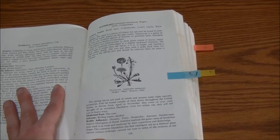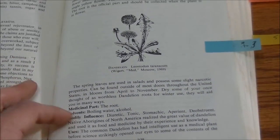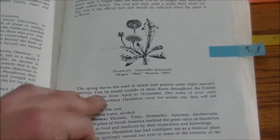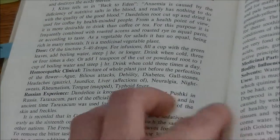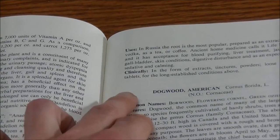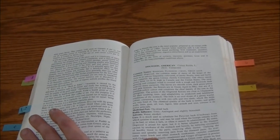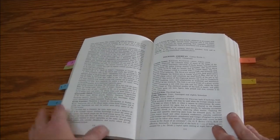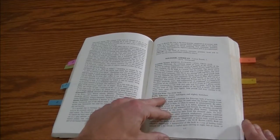My favorite thing about this book is how comprehensive it actually is. As you can see here, it gives you the medicinal part of the plant, the solvents, the bodily influence, the dosage, foreign experiences like the Russian experience, and clinical experiences if those are available. Not very many books on the subject of medicinal wild plants will actually give you the dosages required for each plant — this one does for almost all of them, and it covers various uses as well.